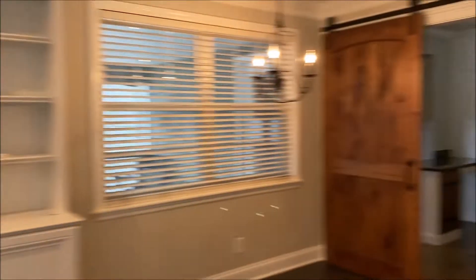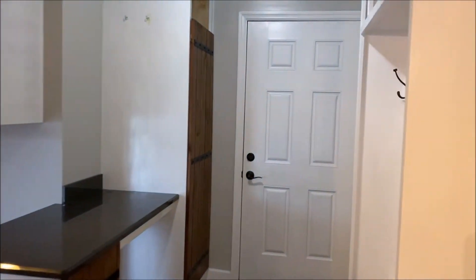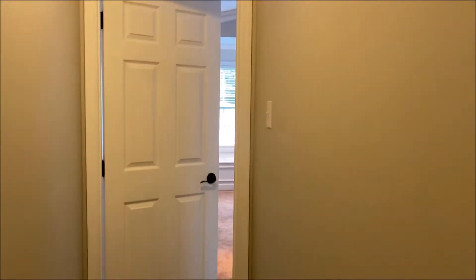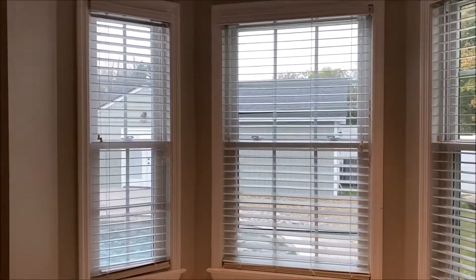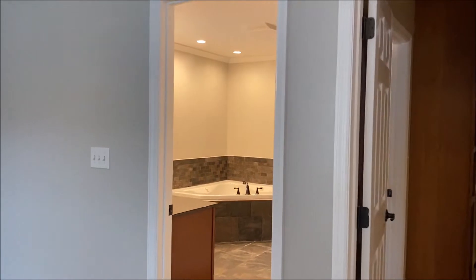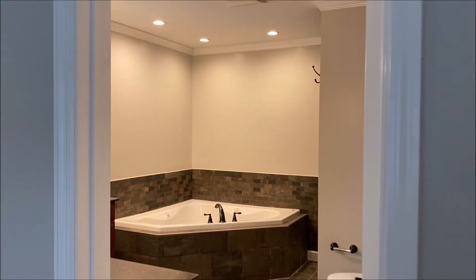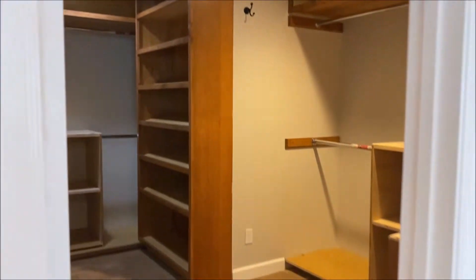We'll go out to the pool later, but back behind this barn door we have a little bedroom area. It's all been updated and it comes back to this master suite which is enormous. It's all new carpet. You've got a vaulted ceiling with a window seat where you can look out at the pool outside. Nice room, big bathroom with a sunken corner tub. You can see the master closet with lots and lots of shelves.